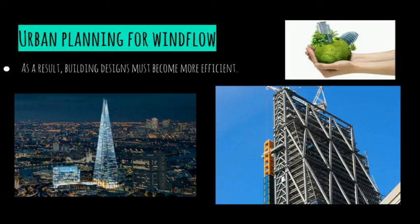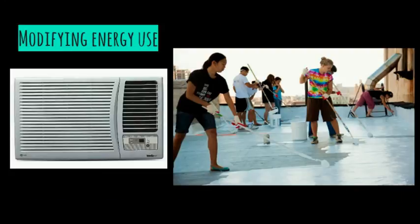Most people need to carry the same mindset or else the urban heat island can become detrimental to our climate. In addition, we can modify energy use with new technology. By using new technology, energy use within a city will decrease, and as a result, the city would become cooler and less energy would have to be used to cool buildings.